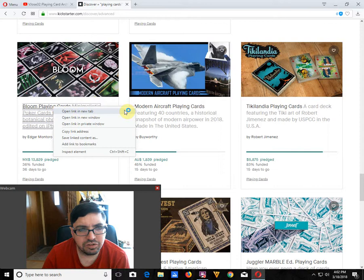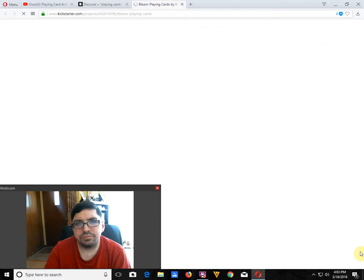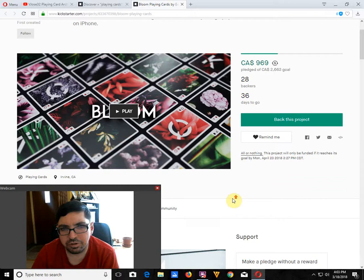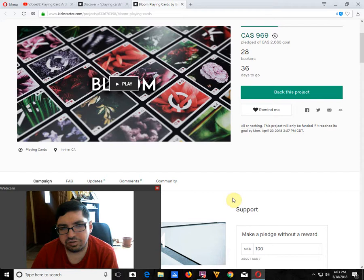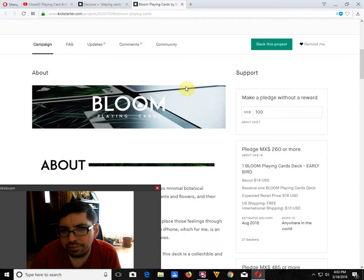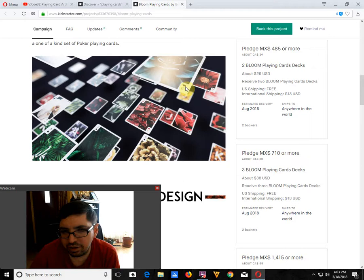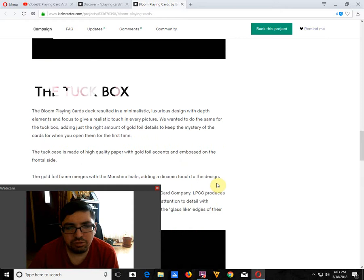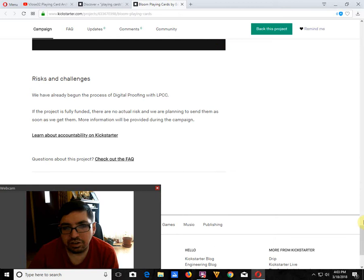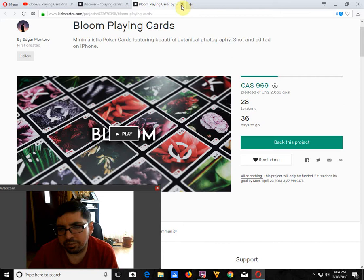Next, Bloom Playing Cards, which is a minimalist deck by Edgar Montoro — it's a flower-themed deck. All the cards have flowers on the faces. Apparently they claim it was shot and edited on their iPhone, because that's such a big selling feature. The court cards just feature a letter within the image — K, Q, J — and the rest of the cards just feature flowers. It's supposed to be minimalist, and it kind of is. $14 US on the early bird — are you mad? This is not something that exciting or that many people are interested in. Very limited people have backed it. I don't think this one's going to happen, but it does have a pretty low goal, so it's possible.